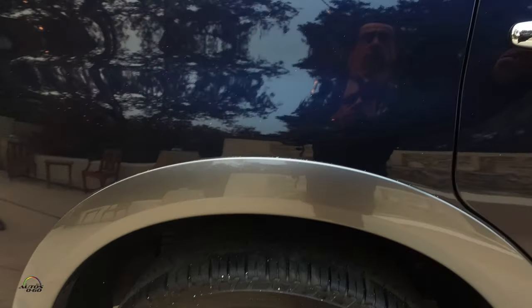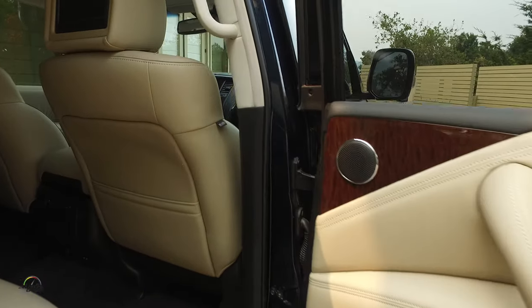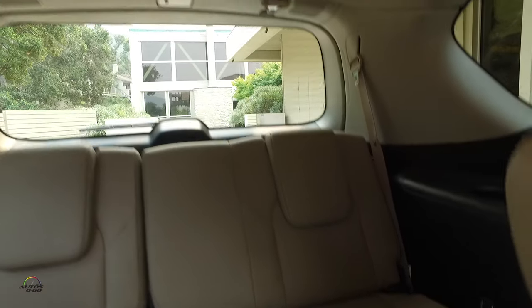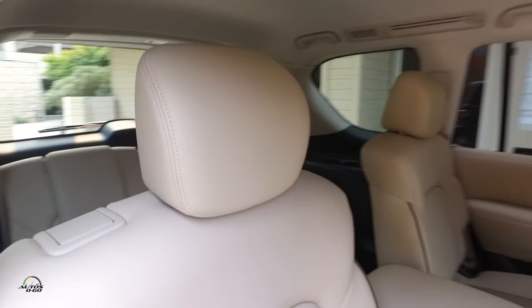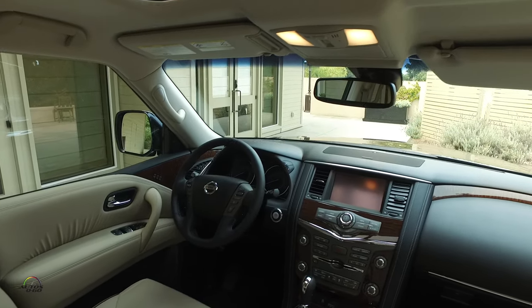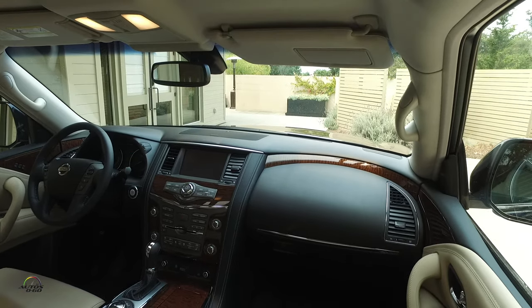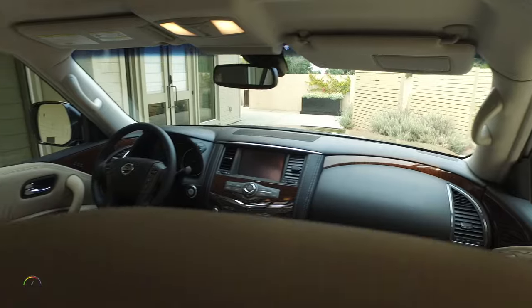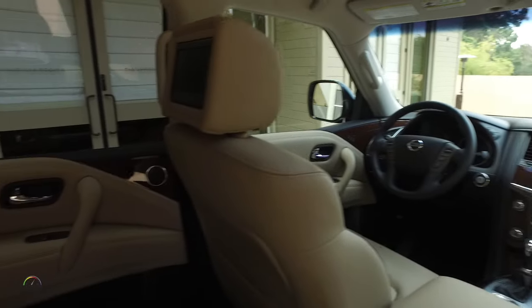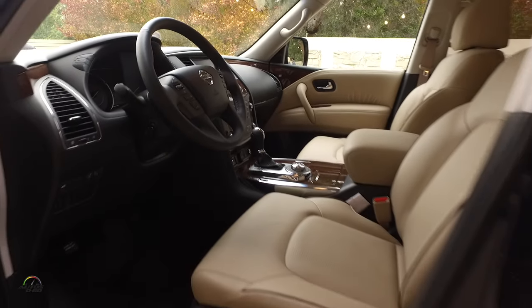Moving onto the interior, we have an all-new interior. Leather is available on the SL and Platinum grade in three colors — it is shown in almond right here. We also have charcoal and tan available. We have a lot of standard features throughout the grade walk. Each vehicle is standard with a 7-inch screen navigation, 13-speaker Bose audio, and front and passenger heated seats. We also have push-button start available on all trims.